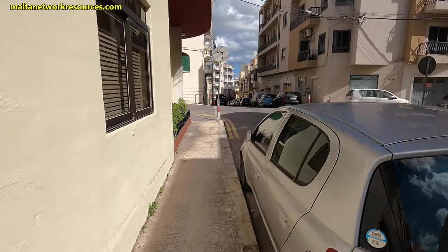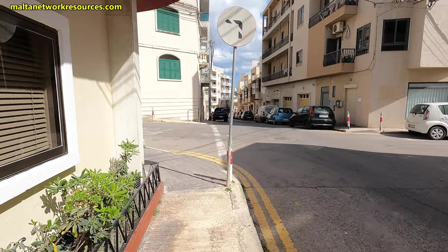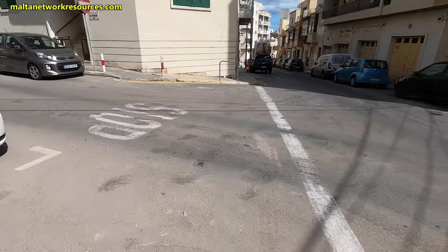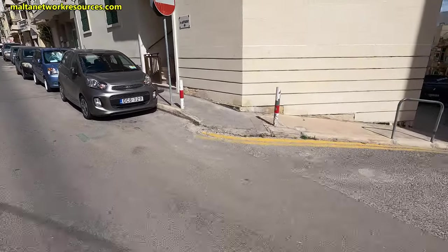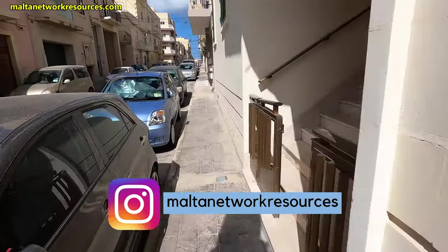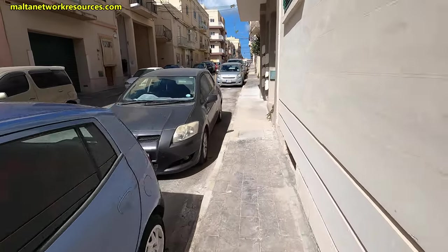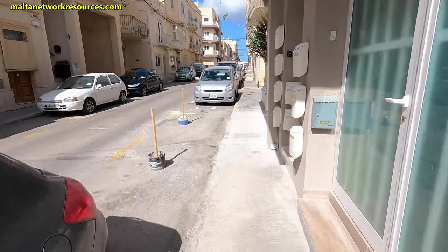Villa Guardamangia was loaned to the couple by Philip's beloved uncle Lord Lewis Mountbatten, who rented it from the Shkambri family. Villa Guardamangia is in a dilapidated state and it's going to be turned into a museum by the government, which purchased it. You can also see a few of the roads and streets here.